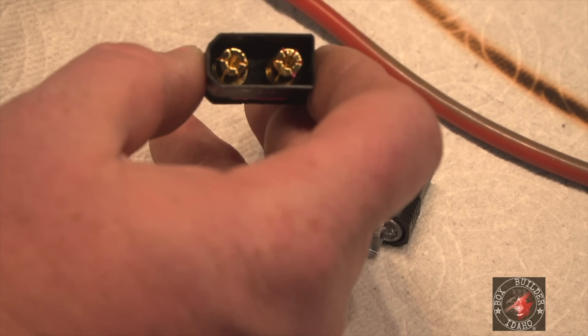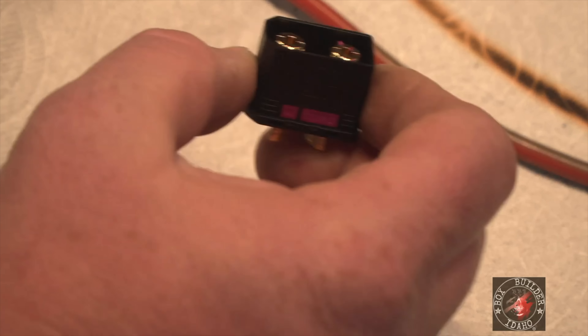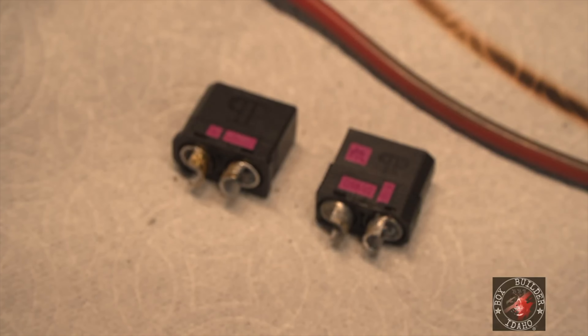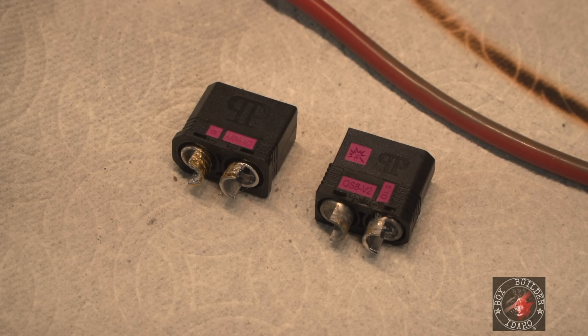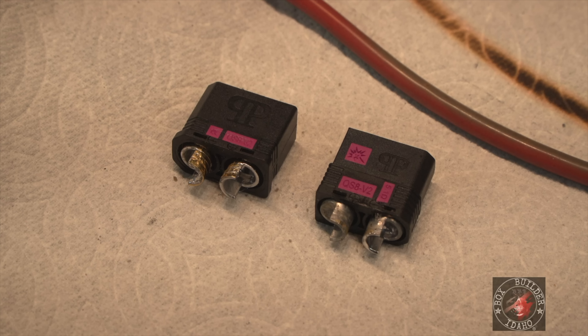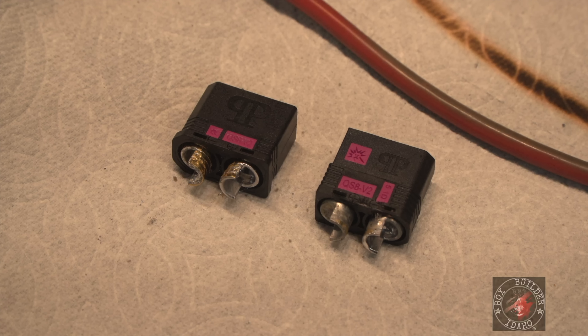After the ultimate failure test: the inside of the plug maintained its connection, the fingers maintained their integrity. The temper or annealment of the plug can't be confirmed, but everything around the plug failed - nothing on the plug itself was a cause of failure. He would put them on his car and run.